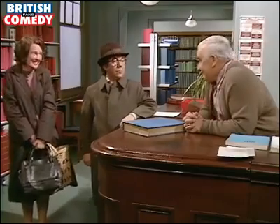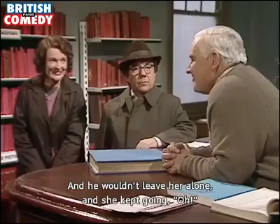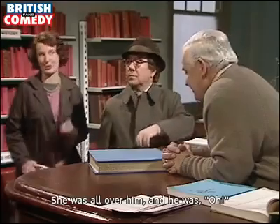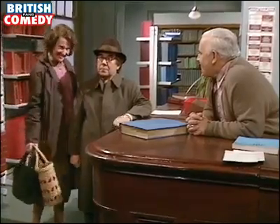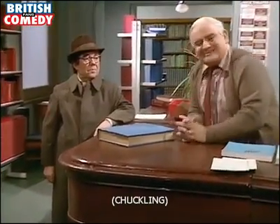And she was all... ooh. And they always... and he wouldn't leave her alone. And she kept going ooh. And she was all... and he was... oh, it was wonderful. Wonderful. Just thinking about it makes me... ooh.